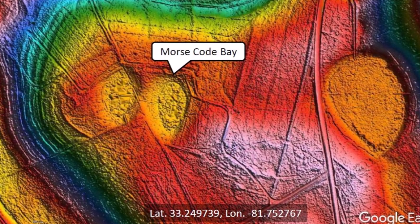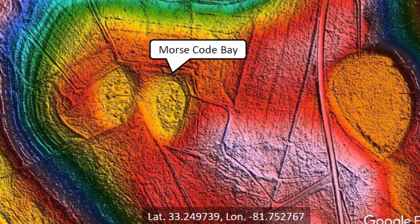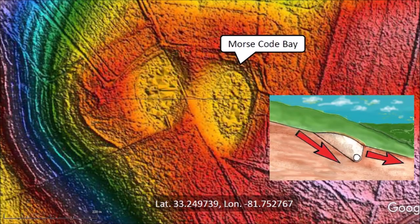The University of Georgia hosts the Savannah River Ecology Laboratory, which has conducted research at numerous bays across the Savannah River Site, including Morse Code Bay. The shape of this bay correlates well to what Michael Davias calls the Bay South Archetype. These bays, with a guitar-pick shape, are usually found on inclined terrain. The morphology originates from movement of the terrain downhill during viscous relaxation after the emplacement of the bays. Liquefied soil flows more readily into the steeper gradient of the impact cavity even as the whole terrain slides downhill.